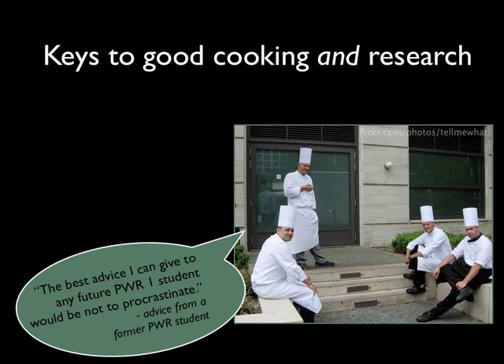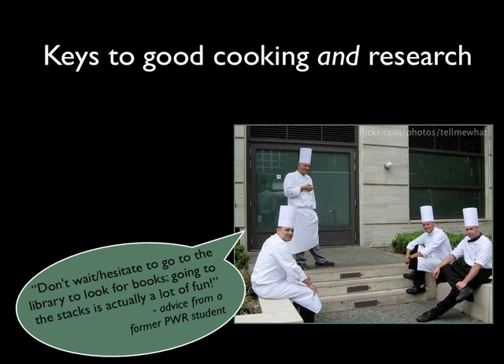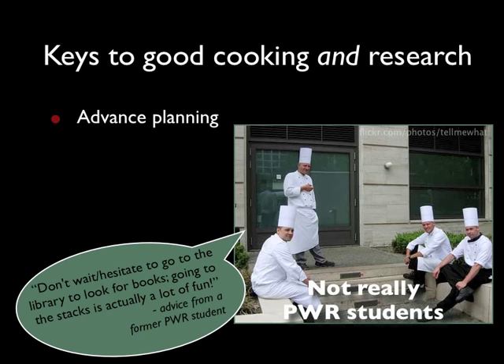Many of the same guidelines that apply to cooking apply to doing research. In cooking, as in research, you have to plan ahead and know what you want to make. Good cooking and good research both depend on quality ingredients. To write a great research paper, you'll need to find high-quality resources. And just like you can't create a full meal out of only a few ingredients, you need a variety of resources to craft a convincing research paper.